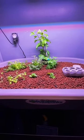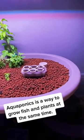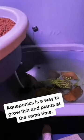What is aquaponics? Aquaponics is a way to grow fish and plants at the same time.